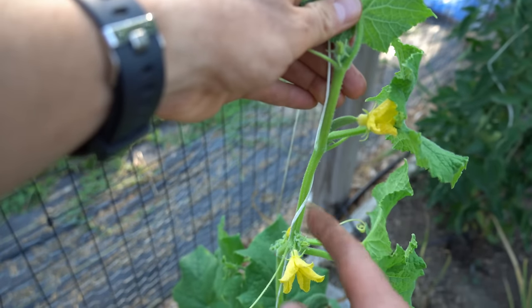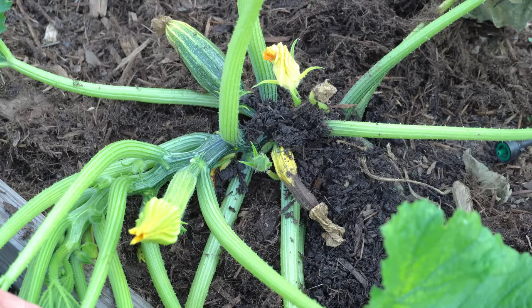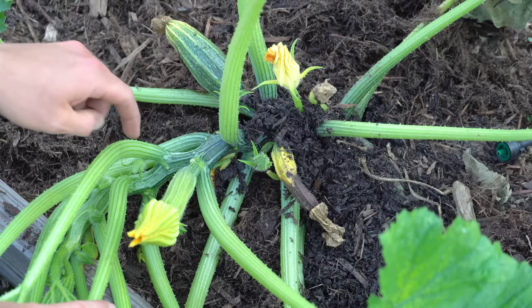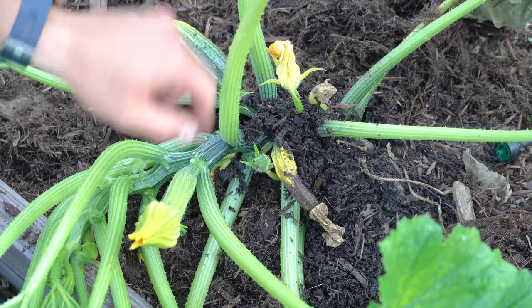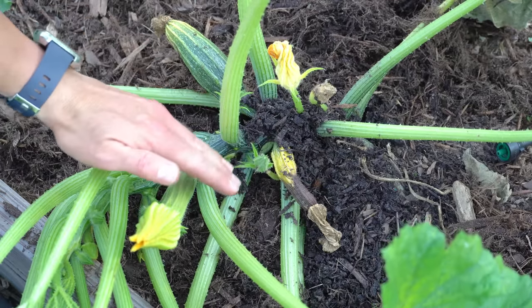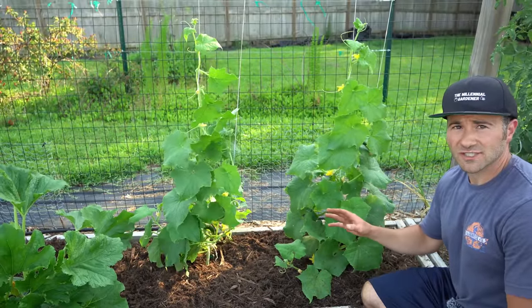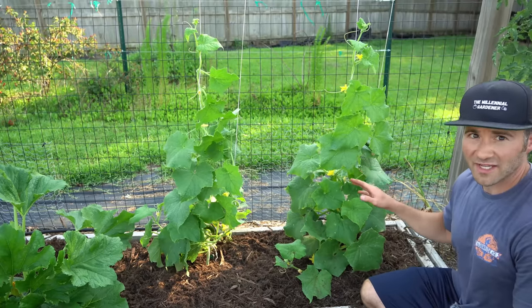If a bee does not visit the plant or doesn't transfer enough pollen, the small cucumber will shrivel up, abort, and fall off. This zucchini plant — in the exact same cucurbit family as cucumbers — shows what happens when pollination fails: that zucchini shriveled up because the male flower's pollen was never transferred to the female flower blossom, which has since aborted. I'm showing you this so you can recognize what fruit abortion from lack of pollination looks like.